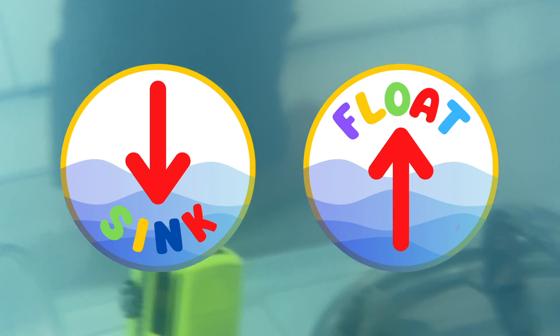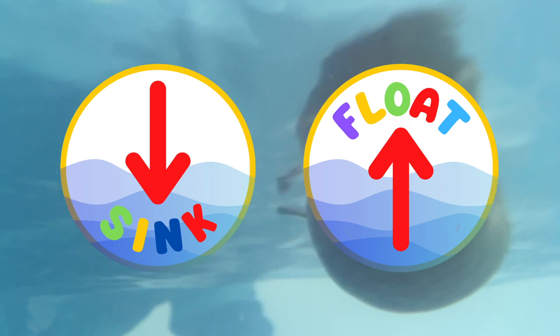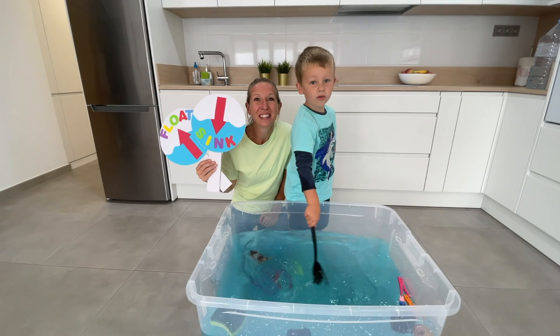Why does an object sink or float? When an object is more dense than water, it will sink. But if the object is less dense than water, it will float. Colors, bye bye bye! Thank you for watching.